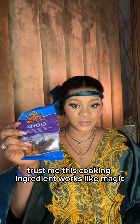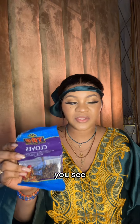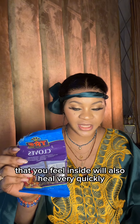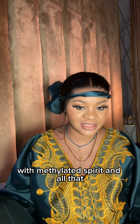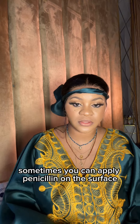Trust me, this cooking ingredient works like magic — it will heal you inside out. That point where the placenta detached from the womb wall that you feel inside will also heal very quickly. It also helps the incision site. Apart from cleaning the incision site with methylated spirit, sometimes you can apply penicillin on the surface so your skin doesn't crack as it heals.